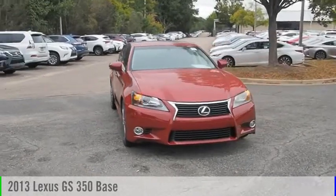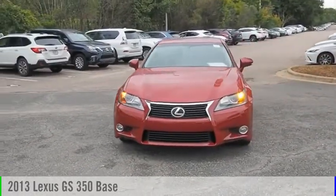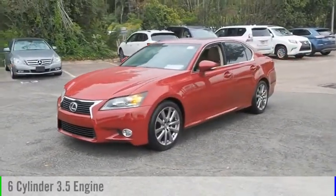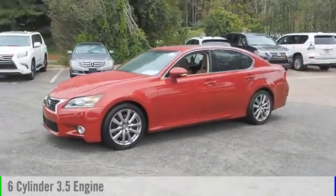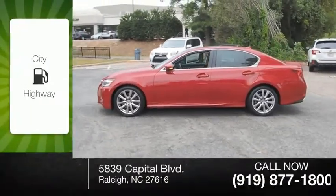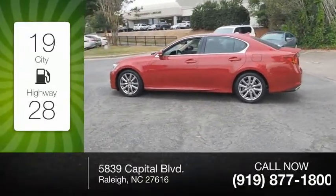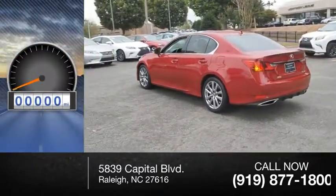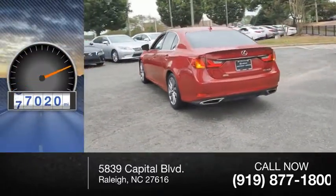You are going to love the 2013 GS350. This vehicle is powered by a rear-wheel drive, 6-cylinder, 3.5-liter engine and comes with a 6-speed automatic transmission. Great fuel efficiency saves you money by requiring fewer trips to the gas station. This vehicle has less than 90,000 miles.